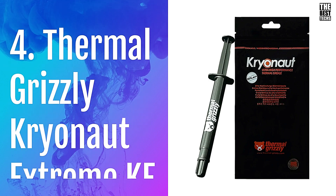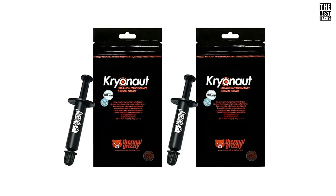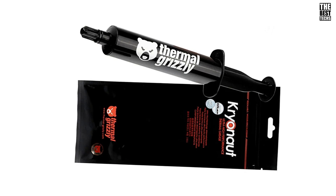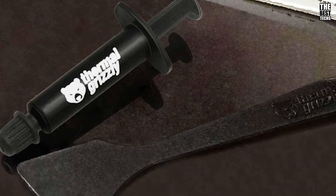Number 4: Thermal Grizzly Cryonaut Extreme K. The Thermal Grizzly is a top choice for high-performance cooling solutions, whether you're a PC enthusiast, a gamer, or just someone looking to keep your tech cool. One of the best features of the Cryonaut Extreme K is the practical syringe packaging, which makes the application process super easy and precise.